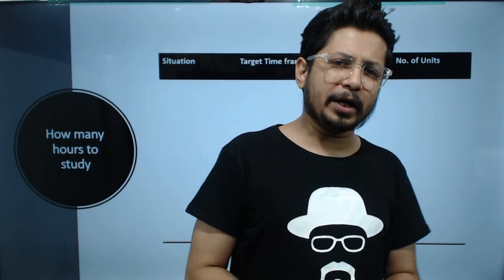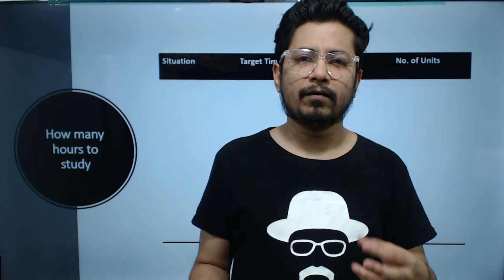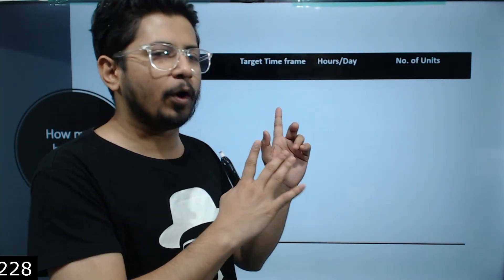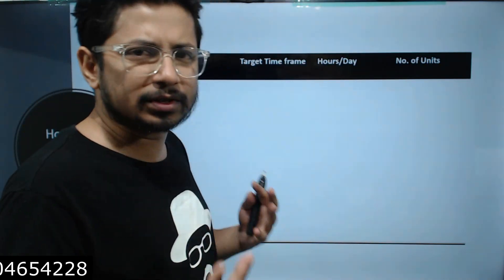Hi everyone, welcome to another video from Shomu's Biology. In this video I am going to answer one of the most asked questions regarding CSIR NET examination — that is, how many hours to study for the CSIR NET examination. If you are a CSIR NET aspirant, this question will always bother you, and I got a lot of messages asking how many hours to study.